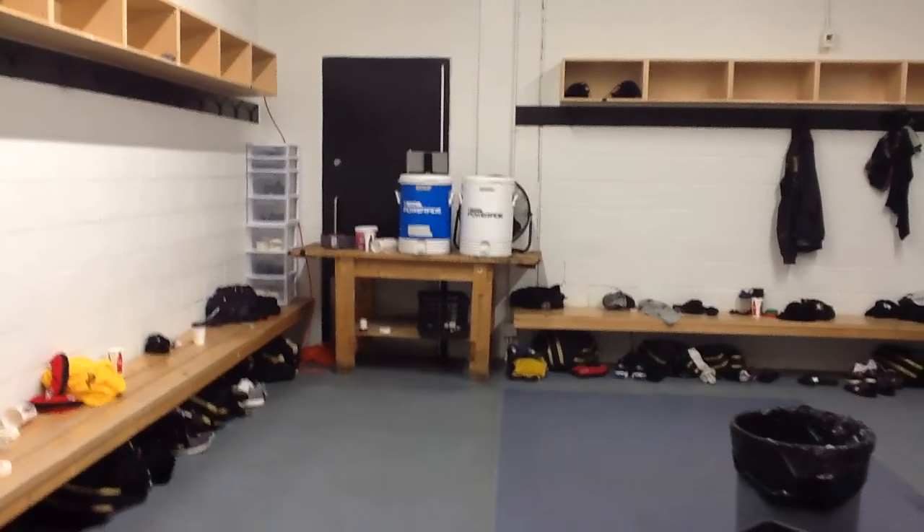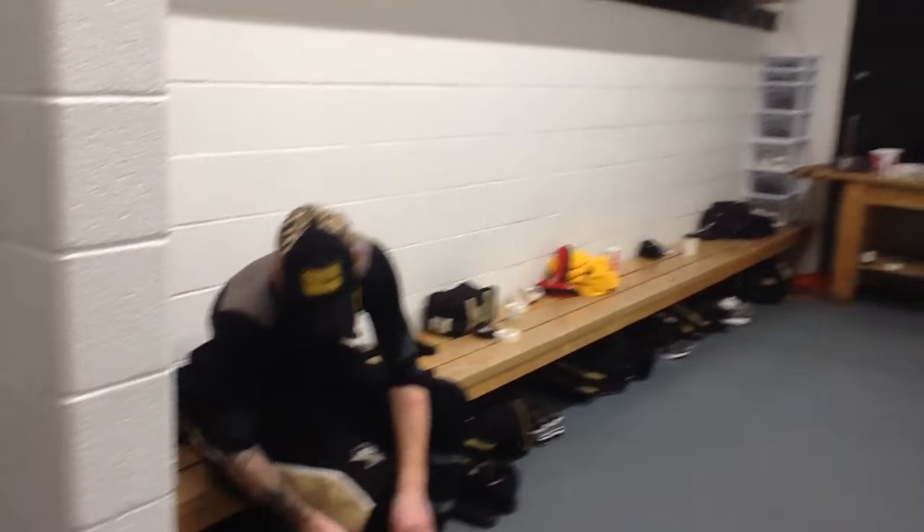Morning skate coming to an end. We're inside the locker room of Powerade Center as the Nailers get ready to take on the Brampton Beast tonight. You can see the boys have started to make their way off the ice. We'll take you around for our daily arena tour of where the team plays on the road.